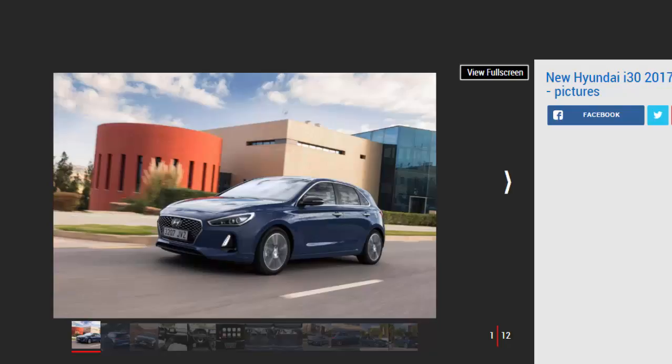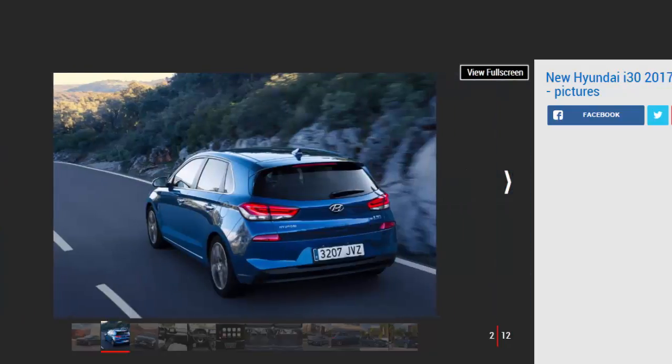For: economical engines, generous kit lists, high-speed refinement. Against: unexciting to drive, dashboard quality not as good as rivals, limited rear seat space. The all-new Hyundai i30 does just enough to keep pace with a pool of talented family hatchback rivals — including the Ford Focus, Vauxhall Astra and Volkswagen Golf. It's not the most exciting compact family car on the market, but it's well-built, refined, economical, and comes with a strong haul of standard equipment.